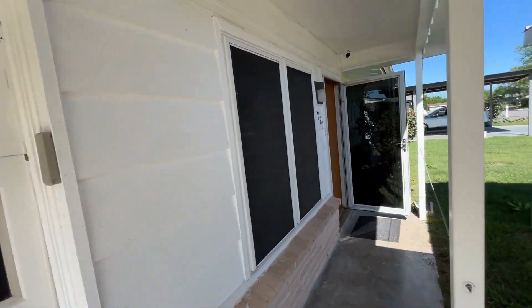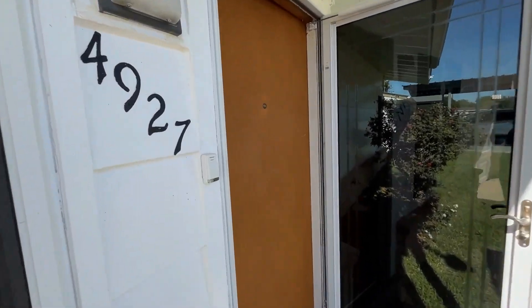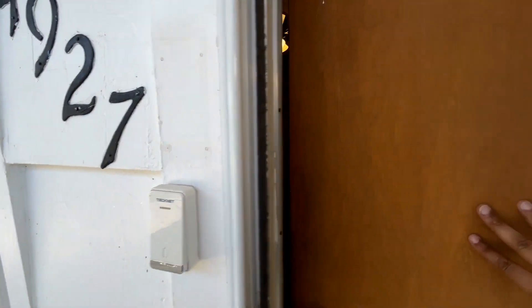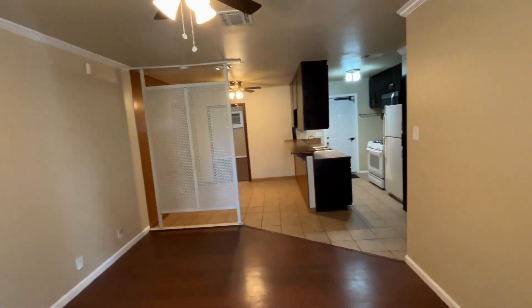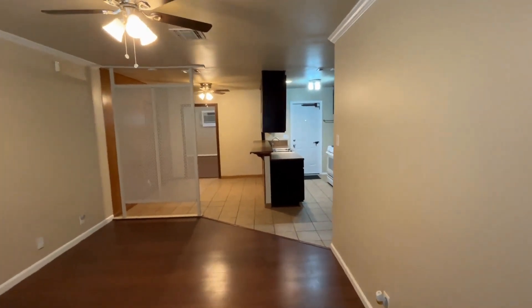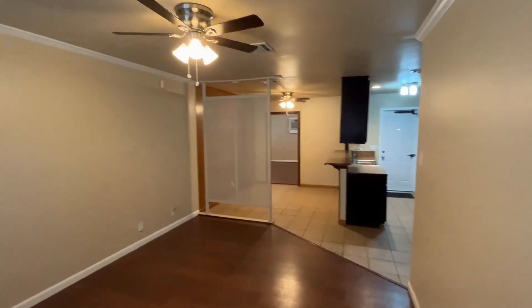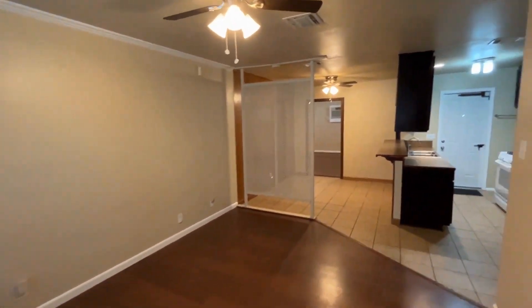This home does contain a security system that is included in the rent. As we continue inside, you'll see that the main living area as well as the primary bedroom have beautiful laminate flooring as well as ceramic tile. The light fixtures have been updated and ceiling fans have been added throughout.